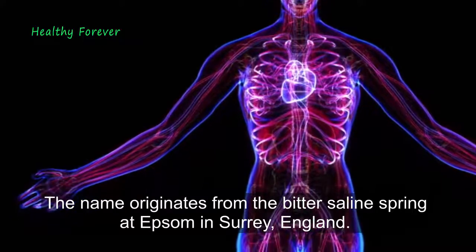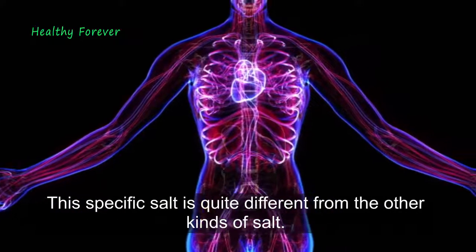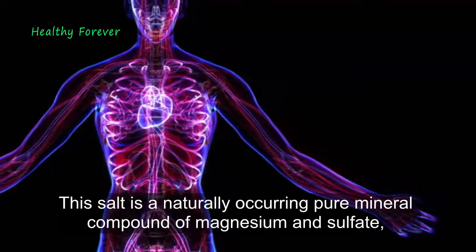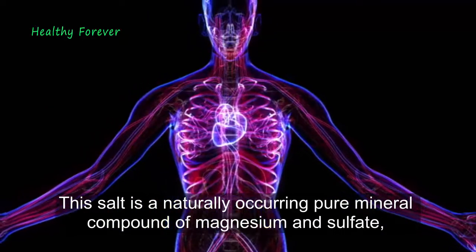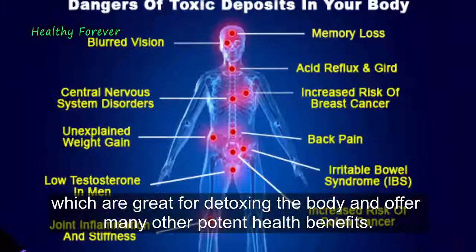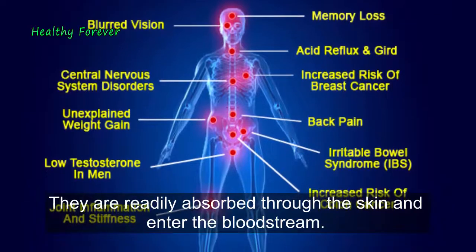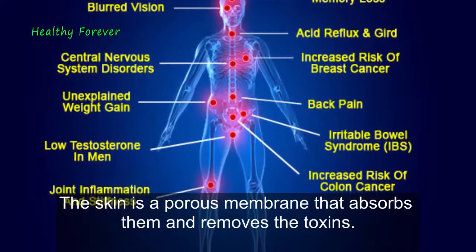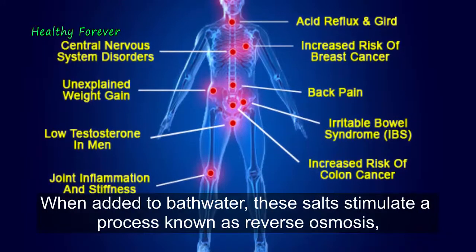The name originates from the bitter saline spring at Epsom in Surrey, England. This specific salt is quite different from other kinds of salt — it is a naturally occurring pure mineral compound of magnesium and sulfate, which are great for detoxing the body and offer many potent health benefits. They are readily absorbed through the skin and enter the bloodstream, as the skin is a porous membrane that absorbs them and removes toxins.